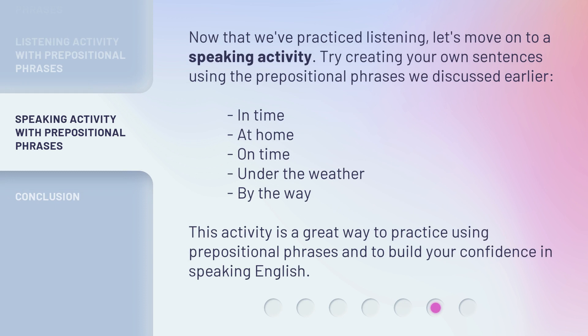Now that we've practiced listening, let's move on to a speaking activity. Try creating your own sentences using the prepositional phrases we discussed earlier. By the way, this activity is a great way to practice using prepositional phrases and to build your confidence in speaking English.